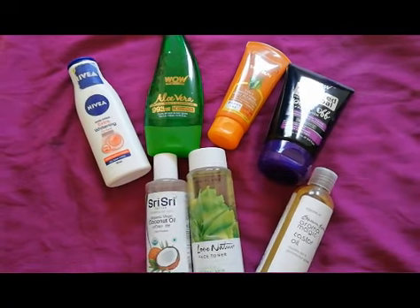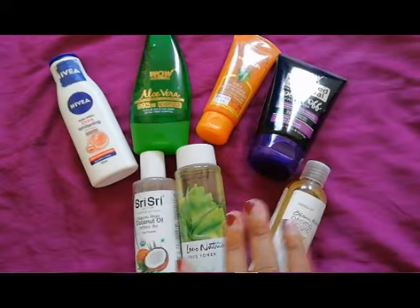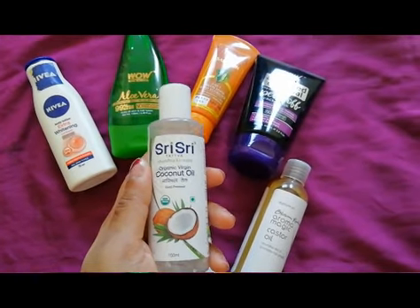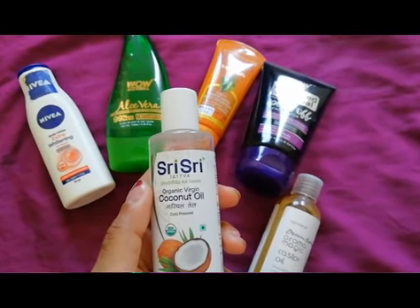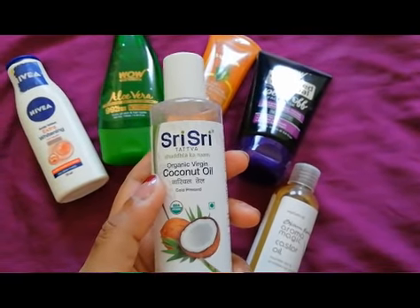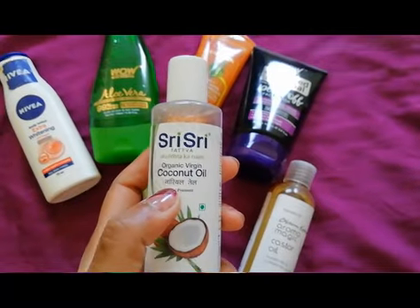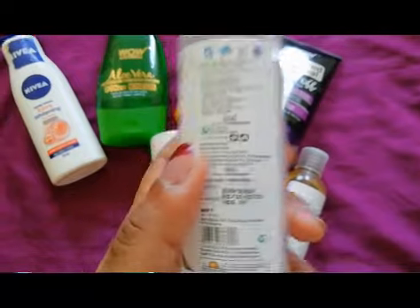First, I'll start with the two oils. Starting with this Sri Sri coconut oil — this is my second bottle. I have been loving this oil. It is an organic virgin coconut oil. I was previously using Parachute or Nihar Natural coconut oil, because I've always liked coconut oil a lot. I prefer coconut oil over many expensive hair oils, and coconut oil is also a great makeup remover.